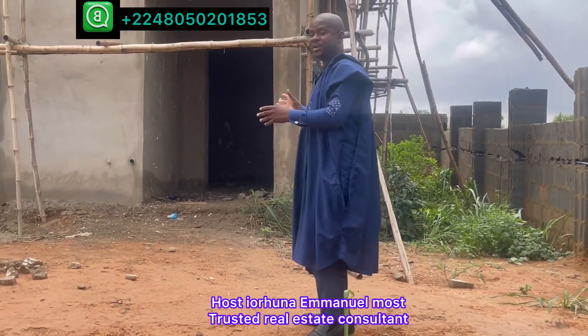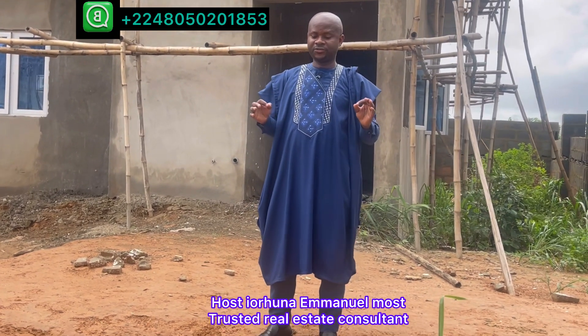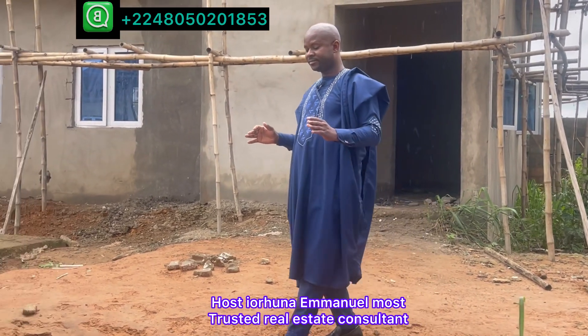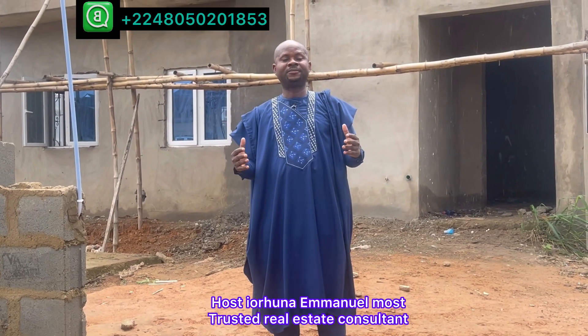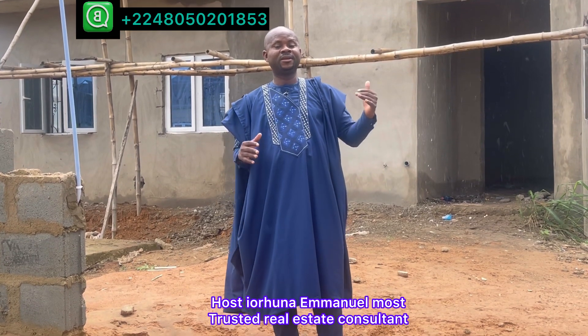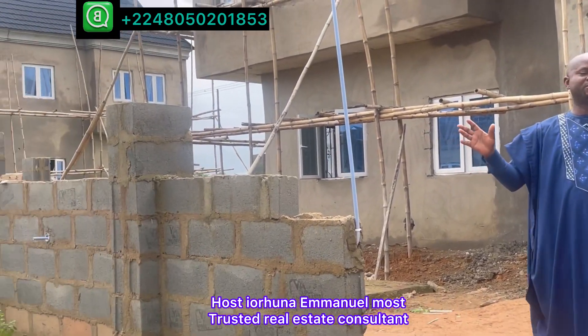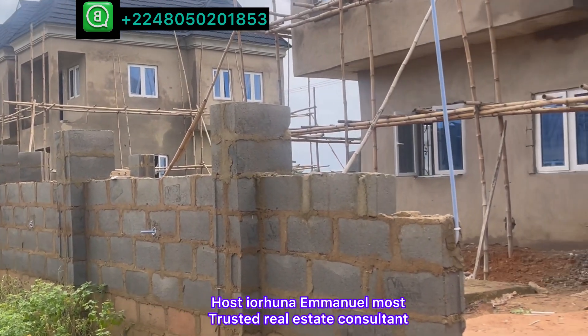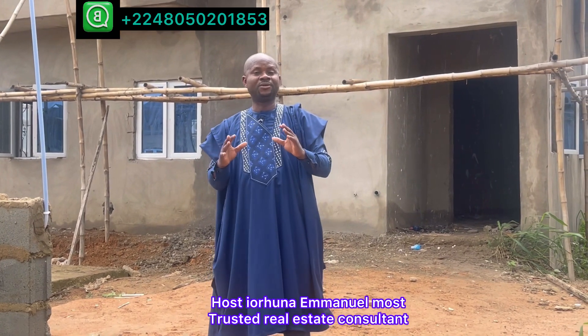You know the benefits of buying this? One is a one-year interest-free repayment plan. Second, it is in a developed area. The land and the building have perfect documents. All these structures you see built around — both the three-bedroom and the four-bedroom duplex — everything is government approved.